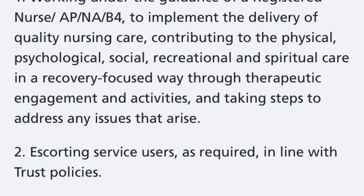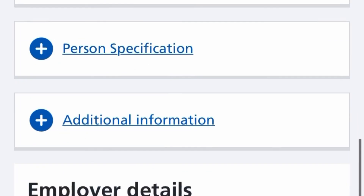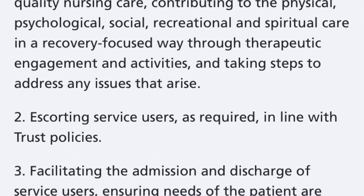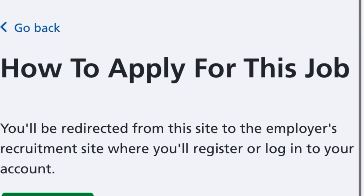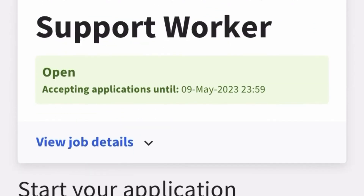Read through the person specification, duties, and job description. Once satisfied that you're eligible — for example, this role is Band 4 with a salary from £25,000 per annum — click 'Apply for this job.' You'll be redirected to Trac Jobs, where you can put in your application. Trac Jobs is used by most NHS trust recruiters for managing applications.